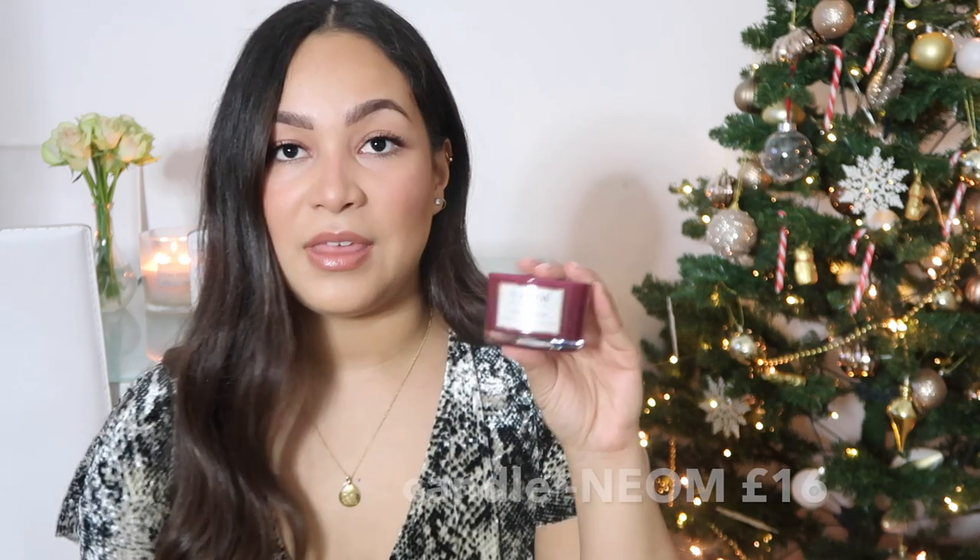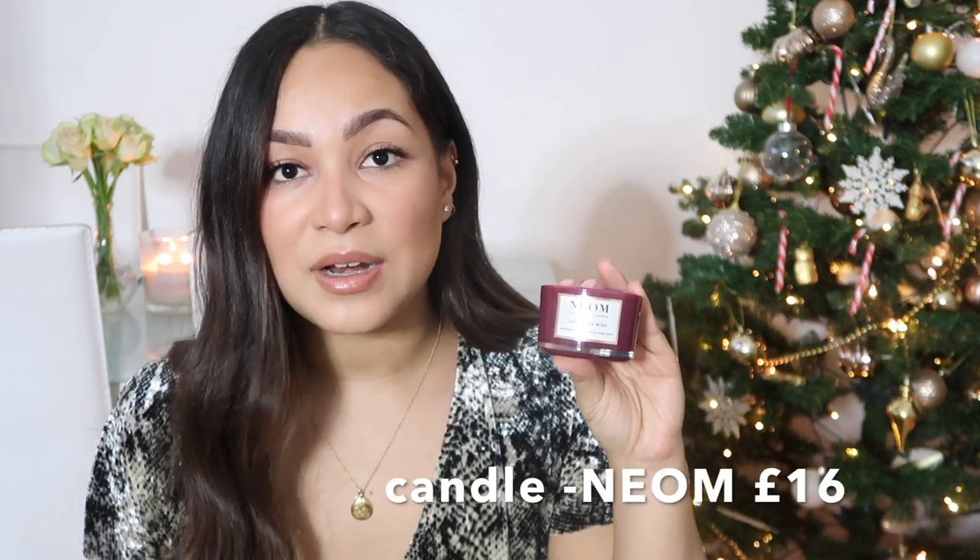Next I'm moving on to candles. You could get something little like this, which is still really lovely, and you can choose different scents. This is by Neom — this is actually a Christmas candle but they have a core range with different purposes: a de-stress candle, a sleep candle, an energy candle, and a happiness one. They're really good gifts — something really sweet to give somebody. The little ones are only £16 so they're quite budget friendly.